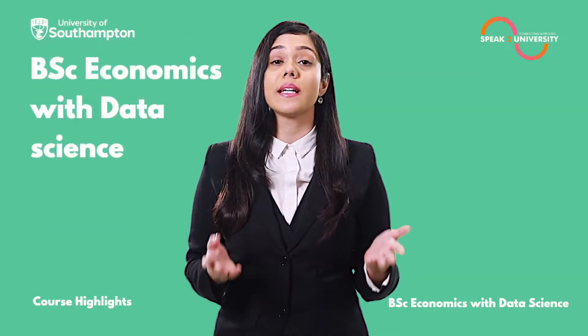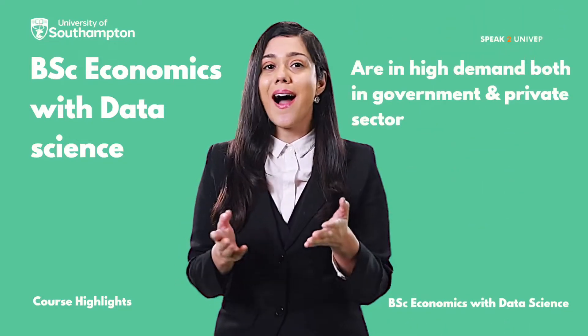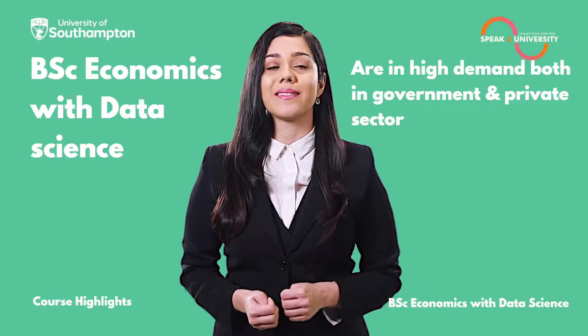BSc Economics with Data Science has huge scope for employability, and graduates passing out from this course are in high demand, both in government and in the private sector.